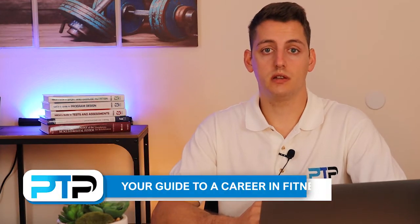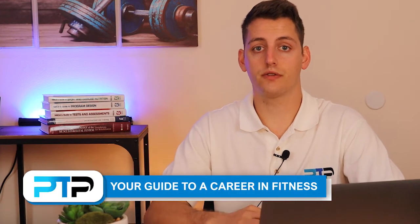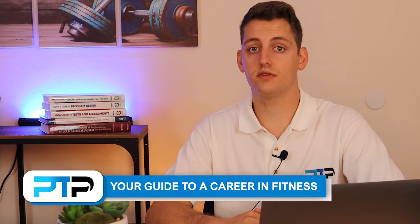Group fitness certifications can be a great option for personal trainers to add to their repertoire. If this is something you're interested in, definitely stick around. What's up everybody and welcome back to PT Pioneer, your number one guide for a career in fitness. My name is Nick and in today's video we're going to be taking a look at the six top group fitness instructor certifications.